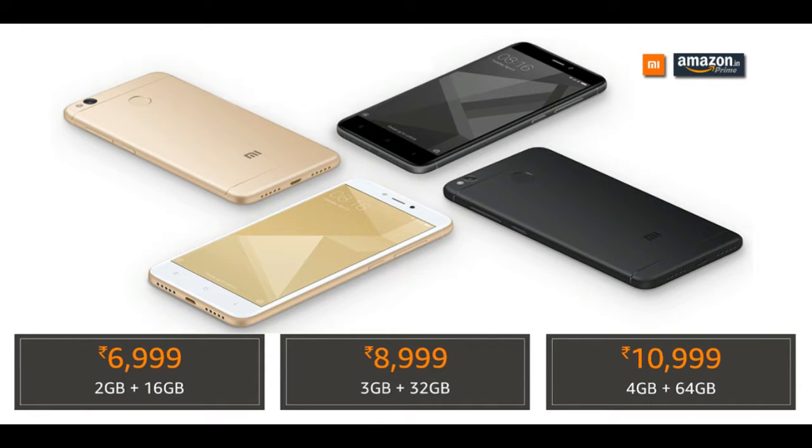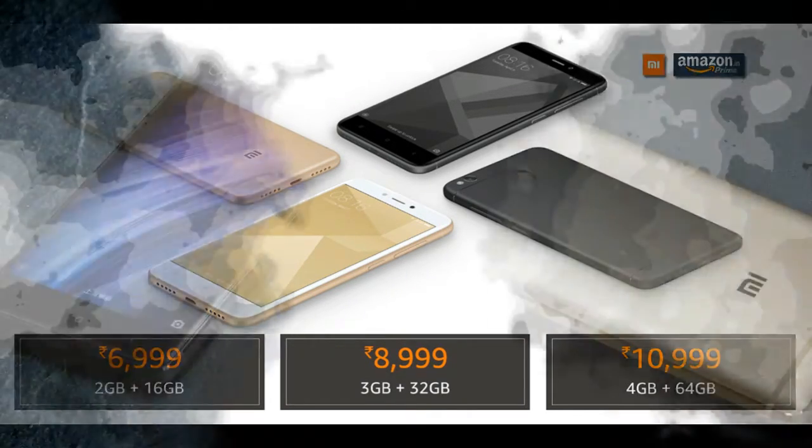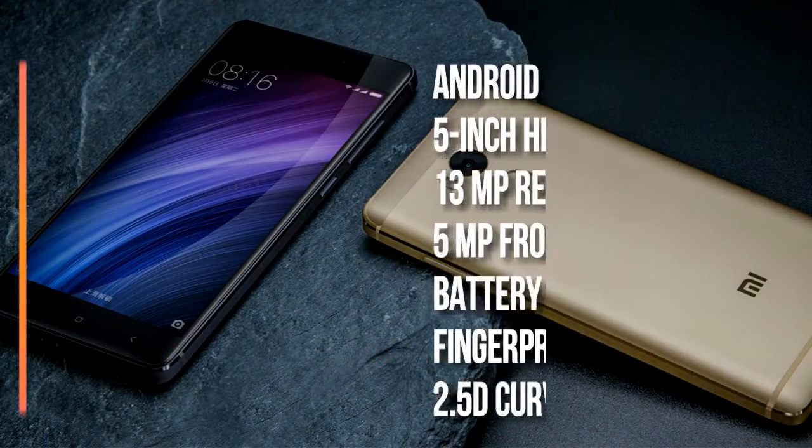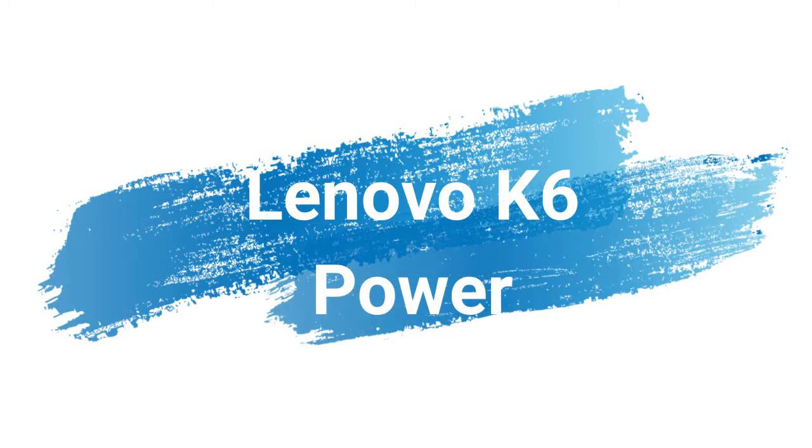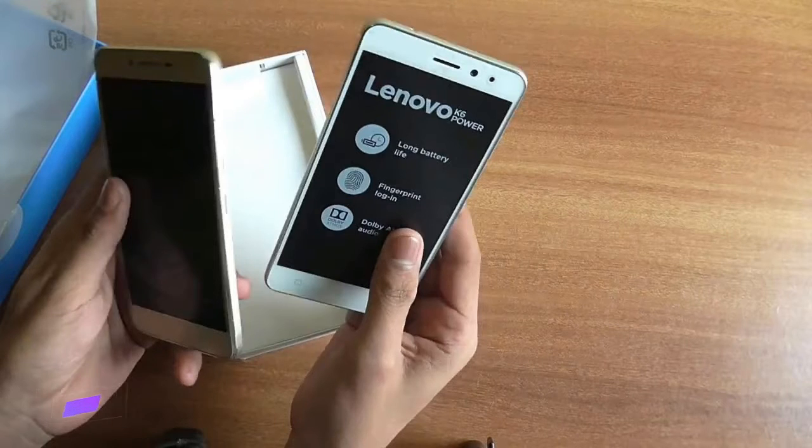Overall, this device is good for a medium-usage person who doesn't play heavy games. For just 1,000 rupees extra over the Redmi 4A, you get a fingerprint sensor, curved display, Corning Gorilla Glass protection, and about 1,000mAh of extra battery. The third device on the list is the Lenovo K6 Power, which comes at around 8,500 rupees.